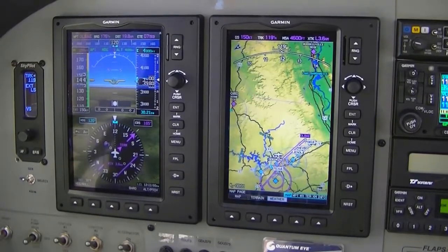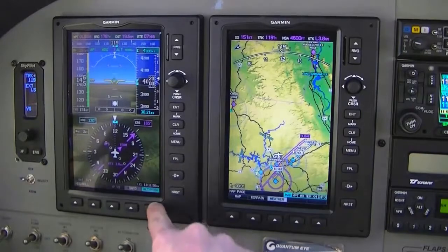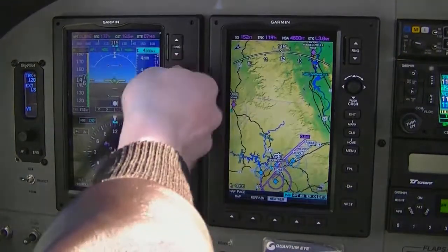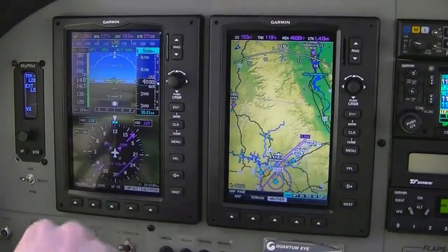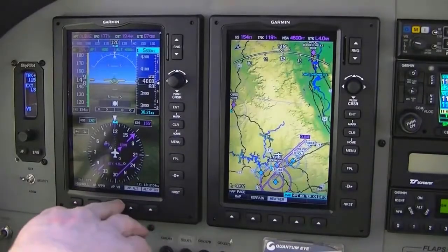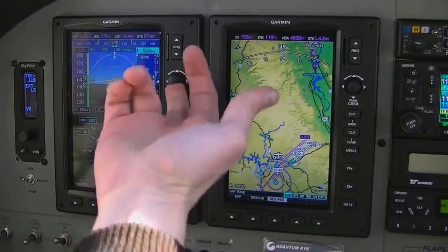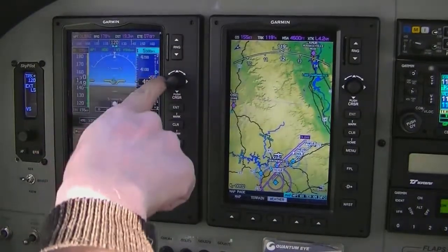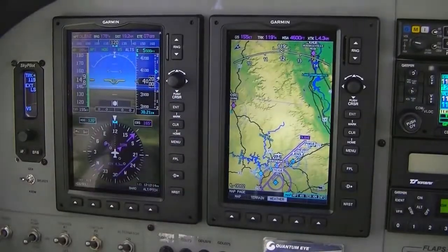If we wanted to climb higher — let's say we wanted to climb to 5,500 feet, that'd be a good altitude for around here — all we have to do is press ALT, rotate clockwise until we see 5,500 feet, and then tell it how we want to get there. We can use either pitch or vertical speed. I'm going to select vertical speed and bump the joystick up until my vertical speed bug is on the 500 mark — 500 feet per minute.